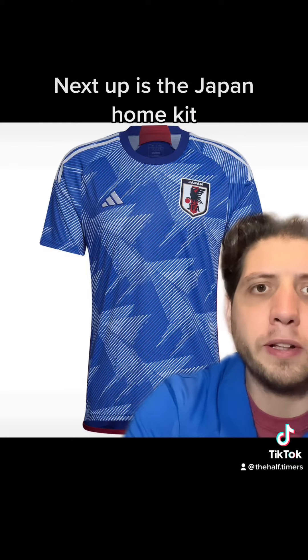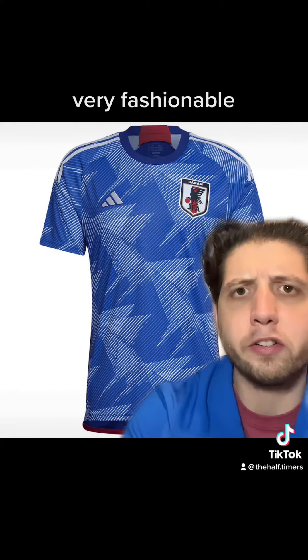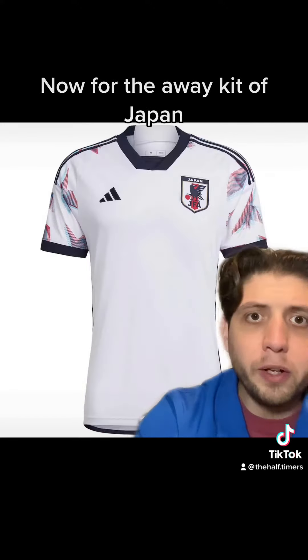Next up is the Japan home kit. We associate Japan with being cool, very fashionable, and this shirt lives up to the expectations. I think the picture actually doesn't do it justice — when you see the play on TV, it's a really smart kit, and I'm all for it. Now for the away kit of Japan — nice continuity, there's similarities between the home shirt and this shirt. I think it's quite nice, it shows the badge quite well. The colours on the sleeves really help the badge pop out. I quite like it.